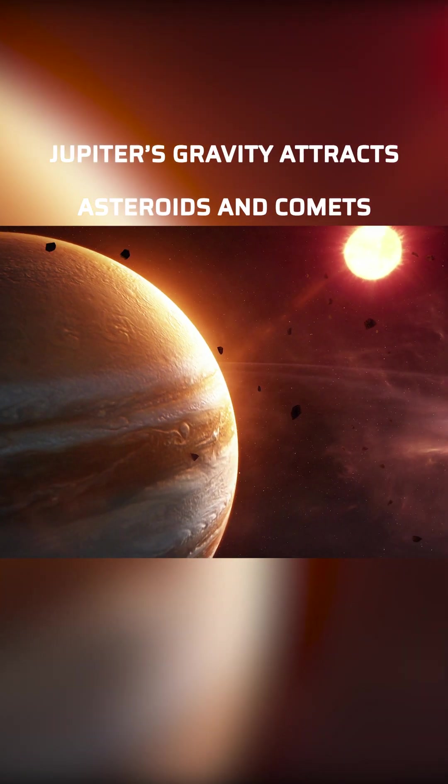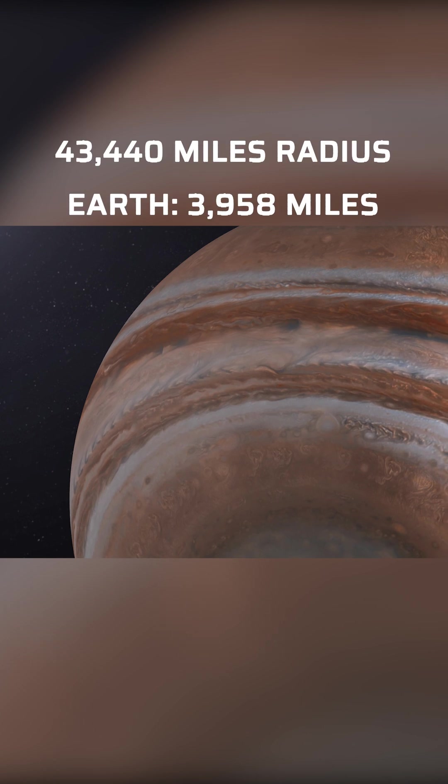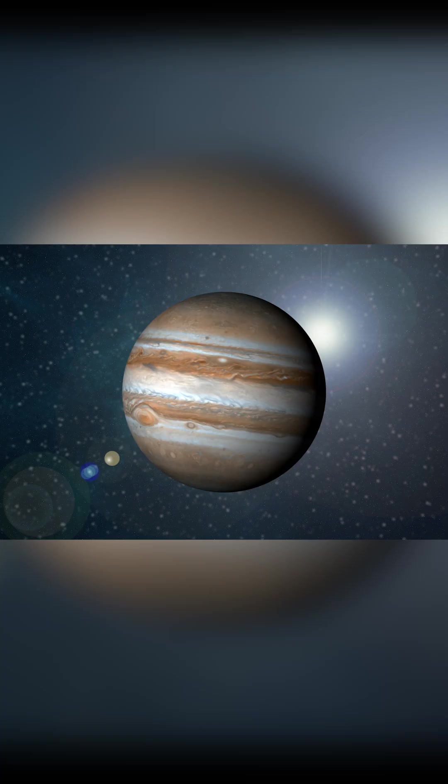Did you know Jupiter protects Earth? It is the fifth planet from the Sun, and it is the largest planet in our solar system. It can fit 1,300 Earths.